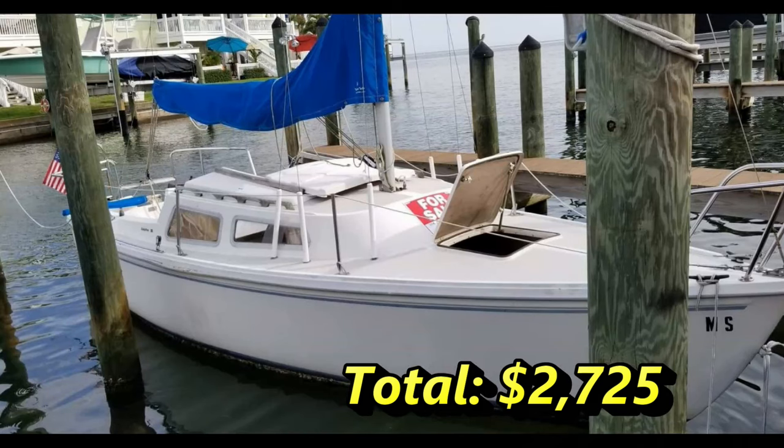So we come to a grand total of $2,725 just to fix up the boat — and I'm not done yet. I'll get to the cost of the boat in a minute.